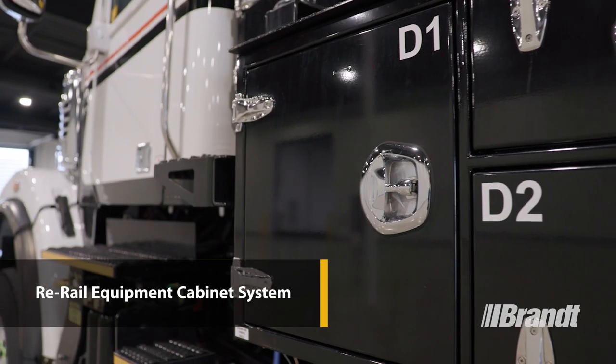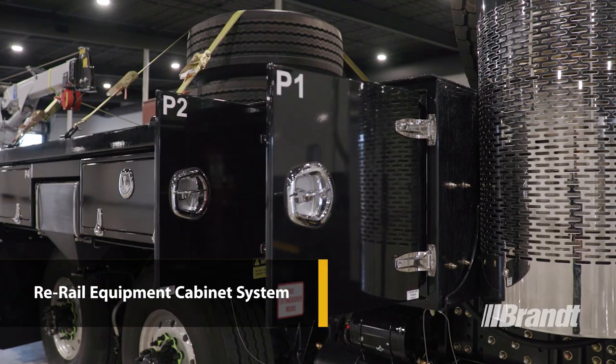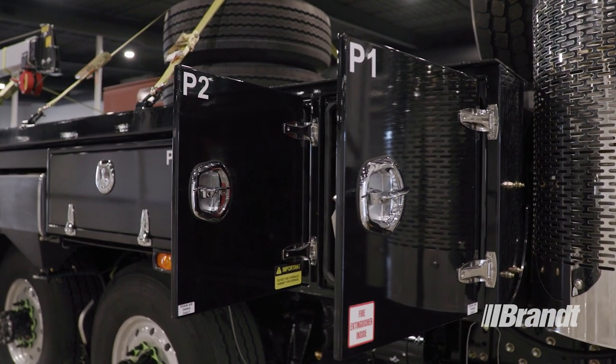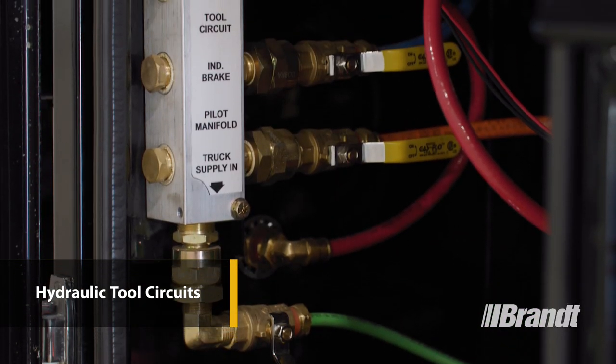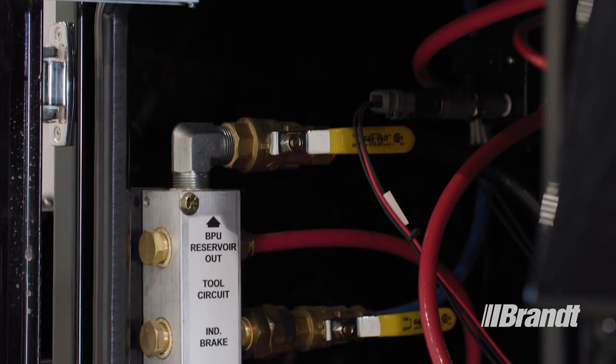The re-railing cabinet houses all of your equipment in a convenient, easy-to-access location. These cabinets are designed for easy handling of gear by the crew, allowing them to quickly respond to the task at hand. Purpose-built hydraulic tool circuits power the tools and re-railing equipment, ensuring the correct pressure and flow for optimal component performance.